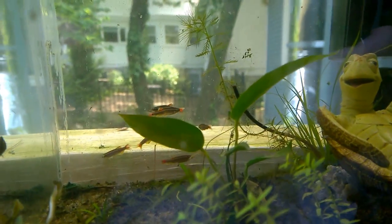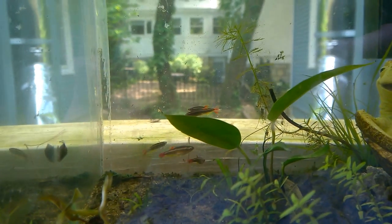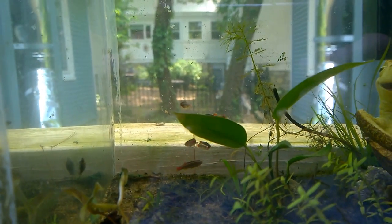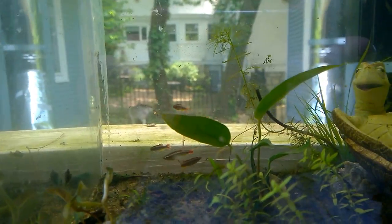These are white cloud minnows. These fish can survive in colder waters - they come from mountainous regions and they're perfectly okay being in colder water. That makes them perfect for this setup because the temperature is not going to stay super high and it can drop.